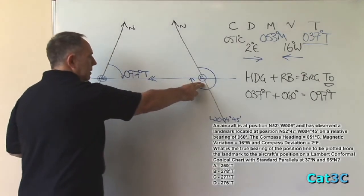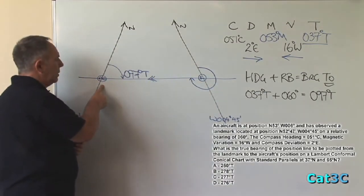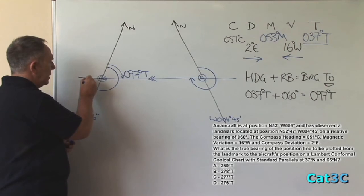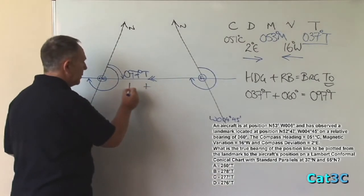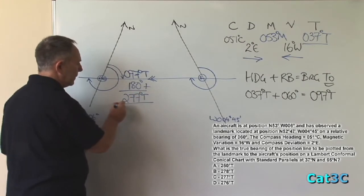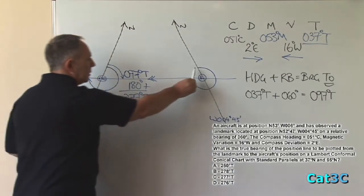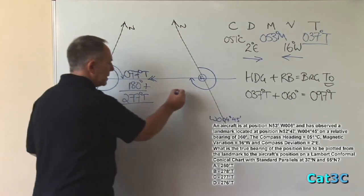If we want to find the angle at the landmark we can either calculate the easterly angle at the landmark position or the westerly angle at the aircraft position. What I suggest you do is use the aircraft angle in the westerly direction, because that is quite simply the opposite of 097 degrees true. All we have to do is add 180 degrees and that gives us 277 degrees true. Look at the sizes of the two angles — the aircraft angle is smaller than the landmark angle, meaning that at the landmark it must be greater than 277 degrees true.